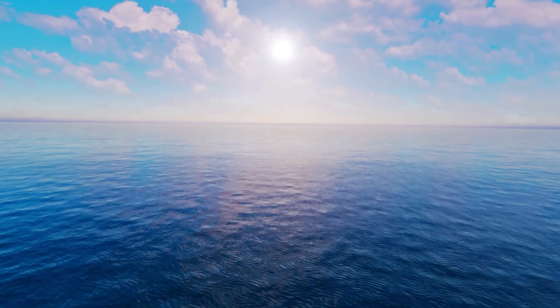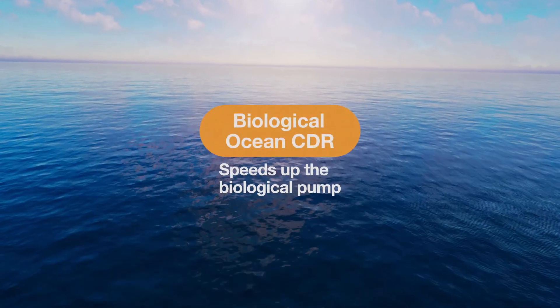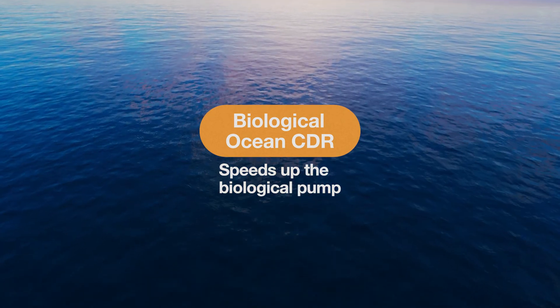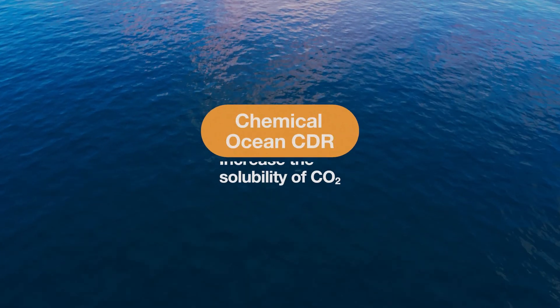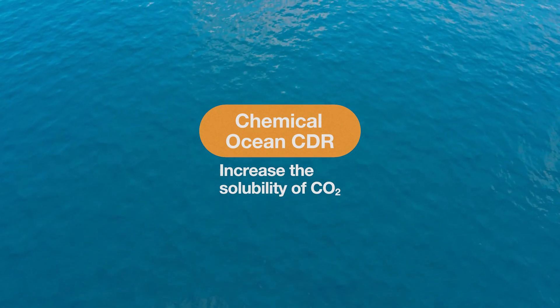So keeping that huge caveat in the back of our minds, let's take a look at how perturbing the ocean's biogeochemistry to remove more carbon dioxide might work. There are two categories of ocean CDR techniques: those that try to speed up the biological pump so that more CO2 dissolved in the surface water sinks into the deep ocean and sediments, and those that try to increase the solubility of CO2 so that more CO2 dissolves into the ocean in the first place.